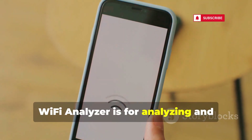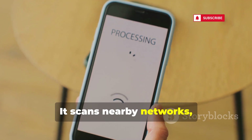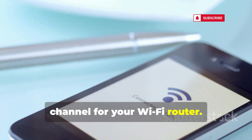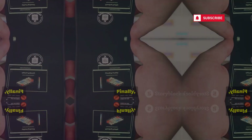WiFi Analyzer is for analyzing and optimizing Wi-Fi networks. It scans nearby networks, showing signal strength and channel congestion. WiFi Analyzer helps you choose the best channel for your Wi-Fi router, making it a practical tool for improving Wi-Fi performance.